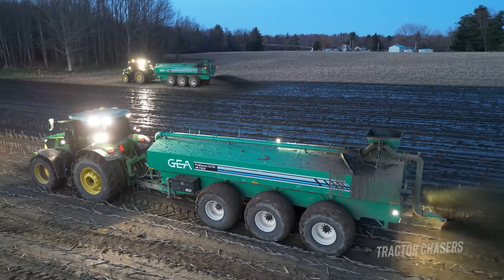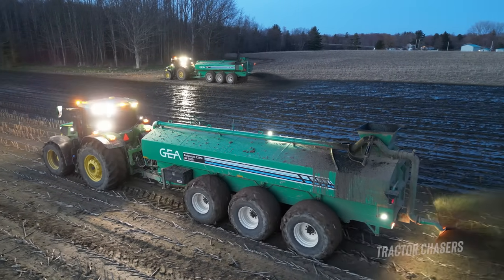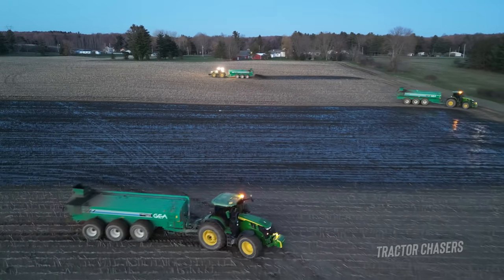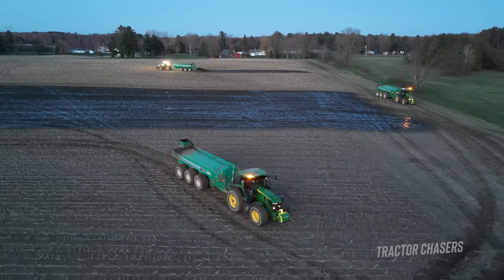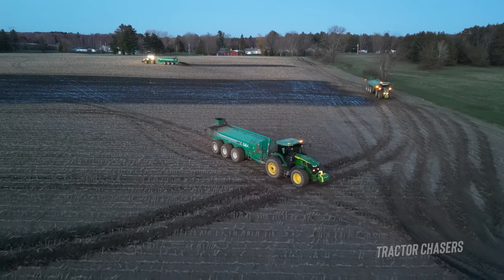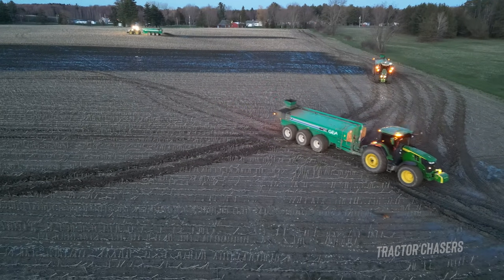The other big reason why farms choose to hire this job done is because it lowers their equipment costs, not having to own and maintain these tractors throughout the year. This operation is running three John Deere tractors — two 7R350s and one 7R330 — all pulling 7,300 gallon GEA Hull manure tankers. These tractors are able to drive over 30 miles per hour, which makes them great for hauling manure down the road.